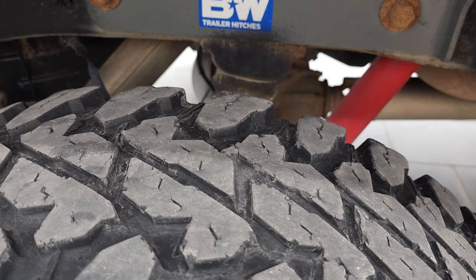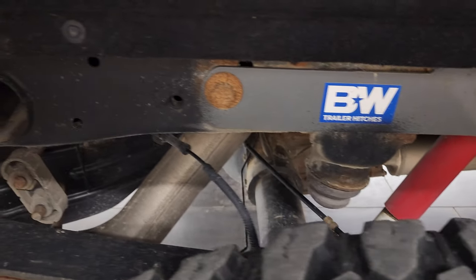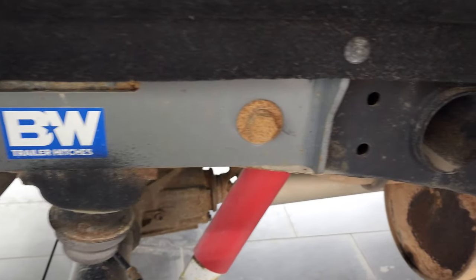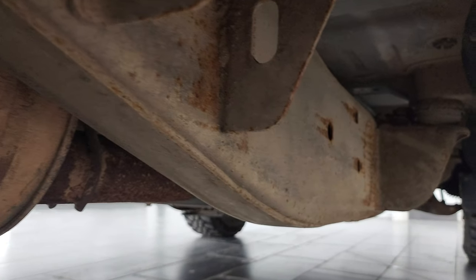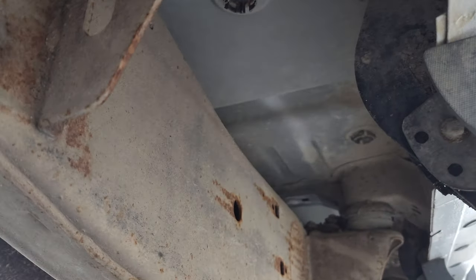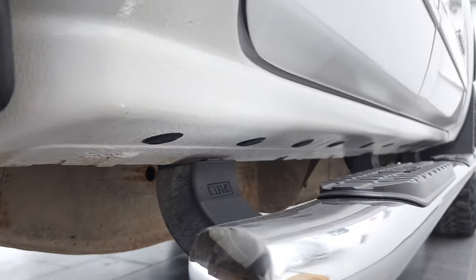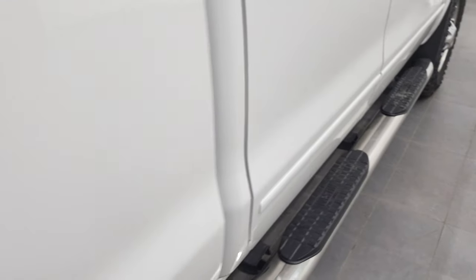It comes with nice Weston chrome step bars. The back rim is in excellent shape, and the back tires have about 50% of the tread left — maybe just a little bit under, so not quite as much as the front, but still decent tread. The frame and underbody are in pretty nice shape; it's a little dusty underneath, but the body is in fantastic condition. The lower rockers all look really good — I didn't see any corrosion — and the step bars are in pretty nice shape as well.